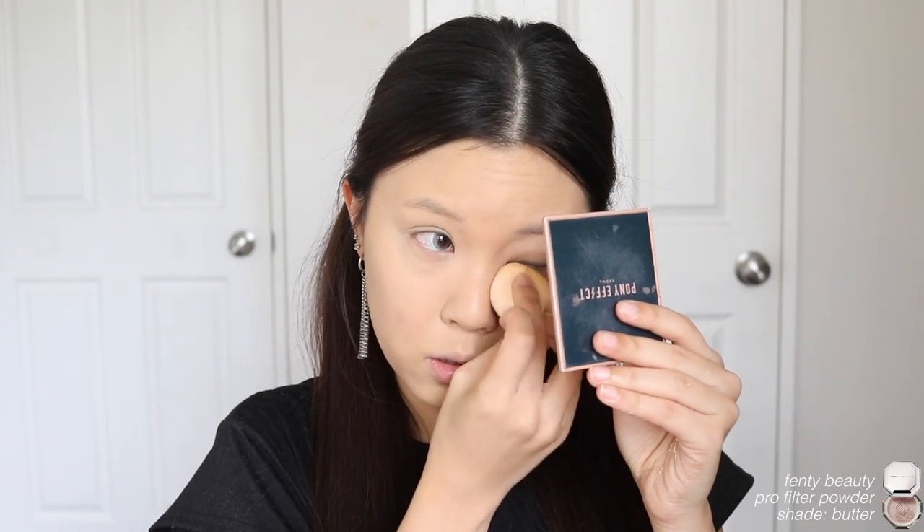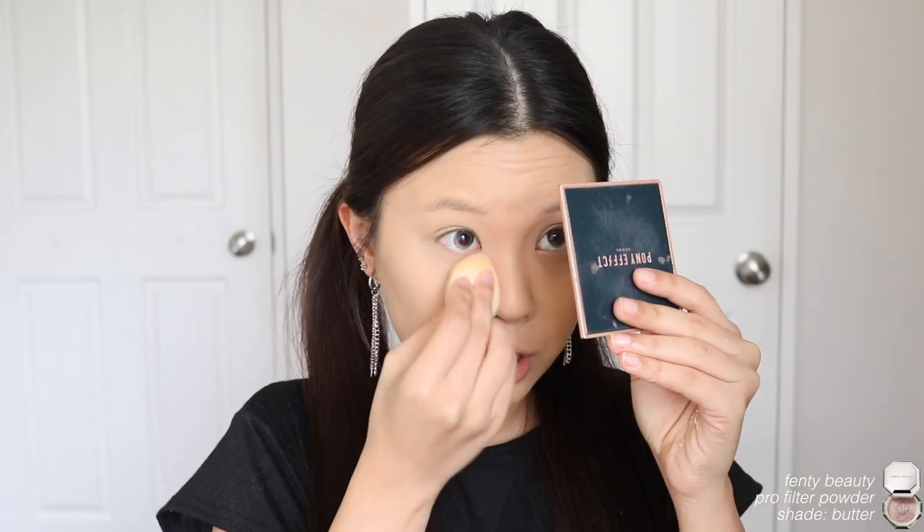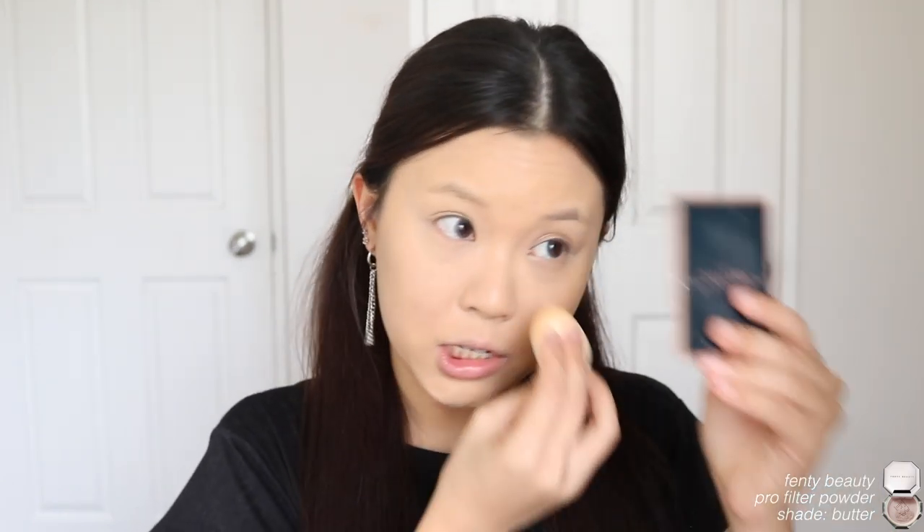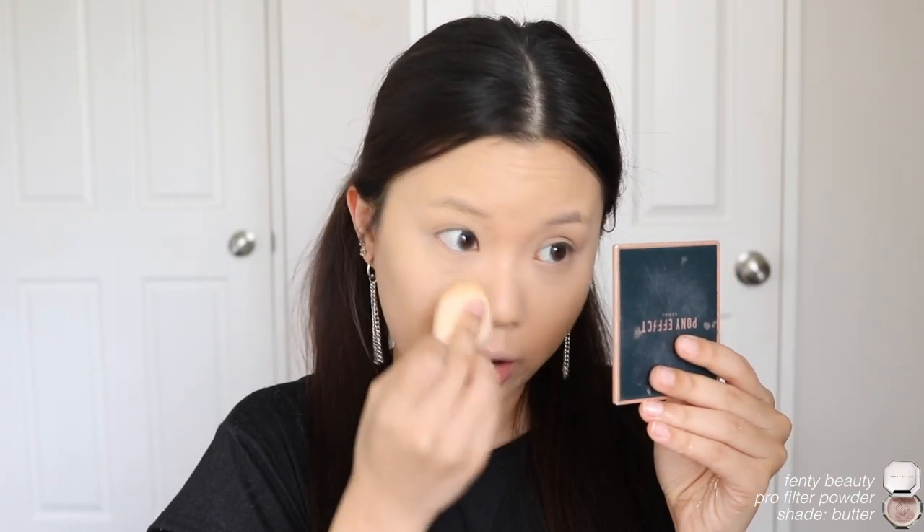For powder I'm taking the Fenty Beauty Pro Filter powder in the shade Butter to set down my under eyes. This is a new powder I've been trying out recently — it's nice, but I still prefer the Too Faced Born This Way loose powder I was using before. I just wanted to try something new, but I sort of wish I'd stuck with the Too Faced one because this one looks a little too cakey and had a really strong scent at first, though I've gotten used to it.